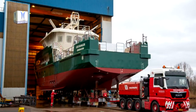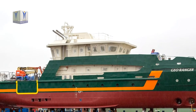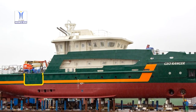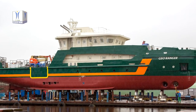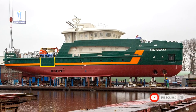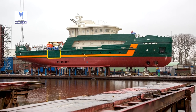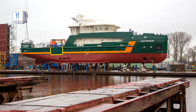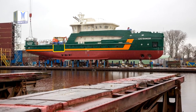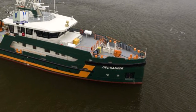Such as dredging companies and companies that build and maintain offshore wind farms. The combination of an optimized hull shape, a strong DP2 capability, two high-class azimuth stern thrusters and two bow thrusters results in a high workability up to 2.5 meters significant wave height and 4-plus weeks offshore endurance.